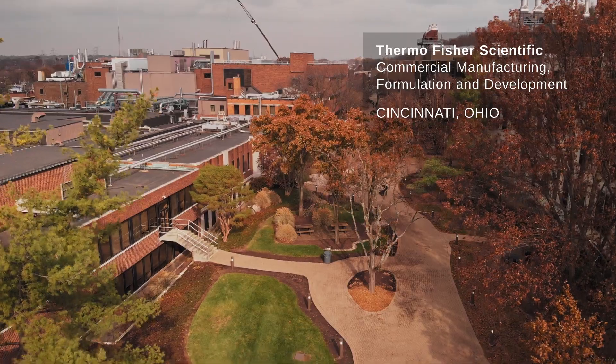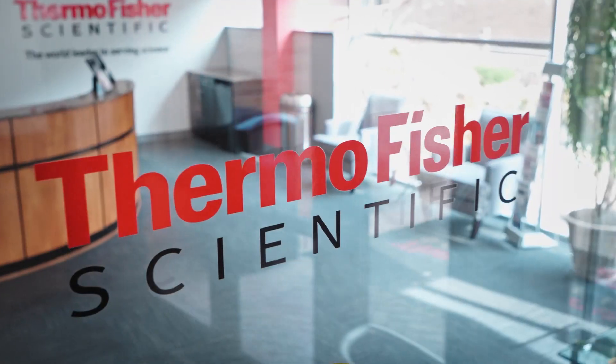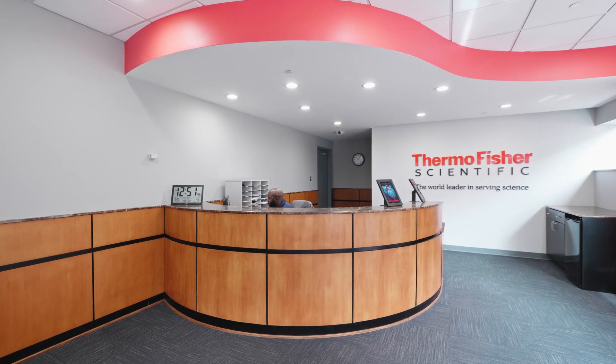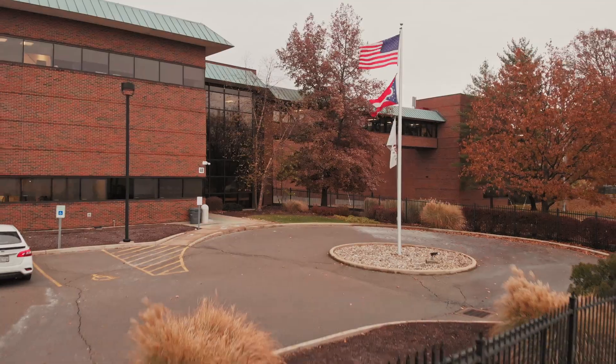Innovation is truly in my DNA, and it's in the DNA of the entire organization. It's an employee base that's passionate about our customers, equally passionate about our patients, and fully committed to doing right by our clients each and every time.